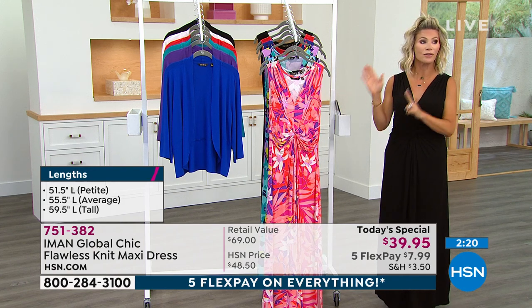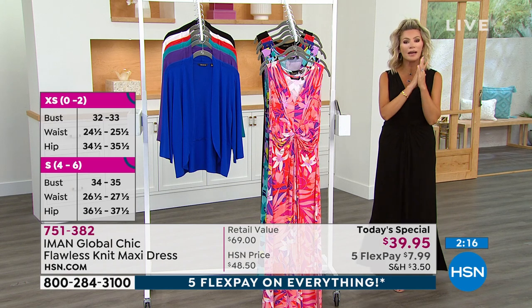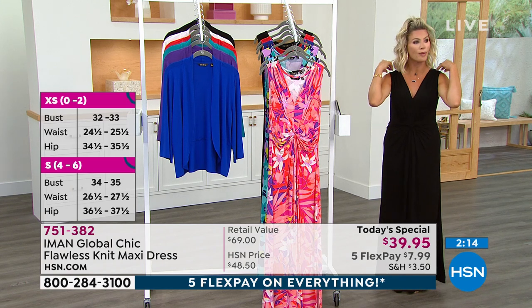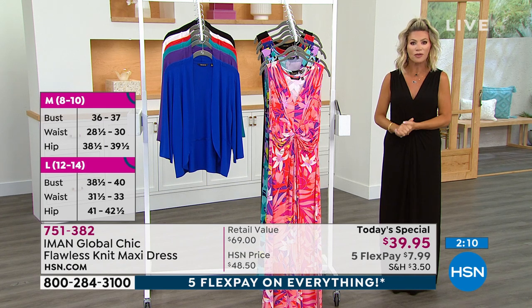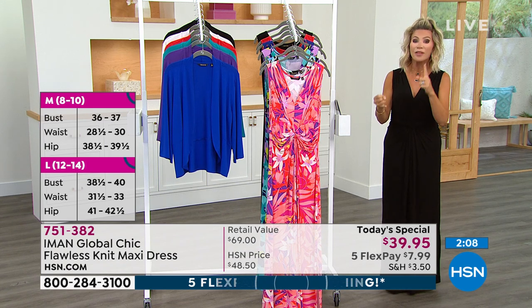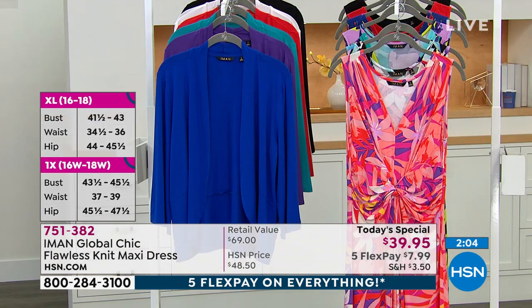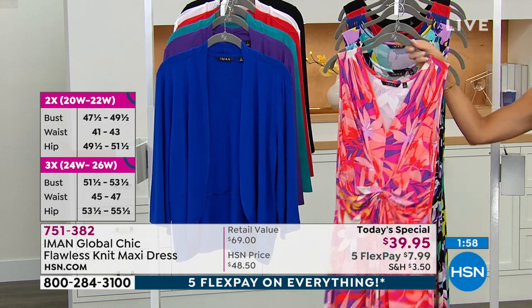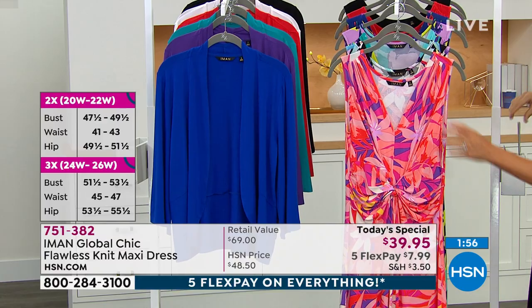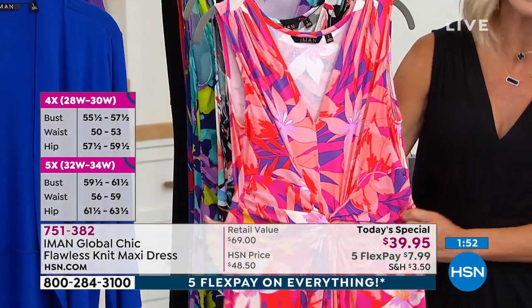We've got about two more minutes — close to a thousand of you are ordering this. Please go to hsn.com. This dress will not disappoint. When you get it home, you're going to say, this is the best dress I've ever worn. They're all machine washable. Ladies, this is extra small through 5X. Average is 55 and a half inches, petite is 51 and a half, tall is 59 and a half. You cannot see through this — wear your favorite bra. You don't have to buy any special undergarments or wear Spanx.